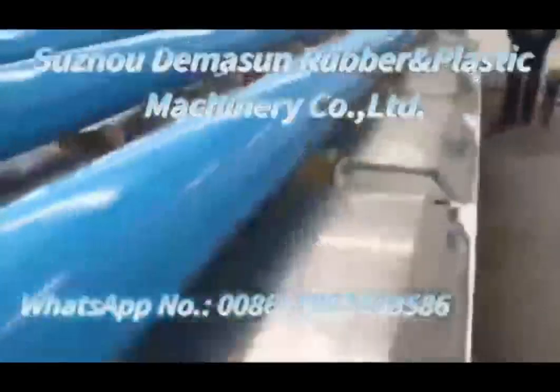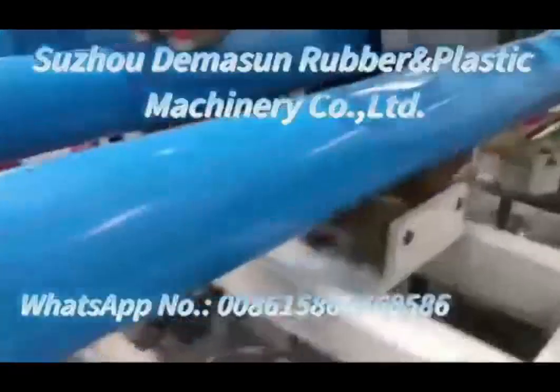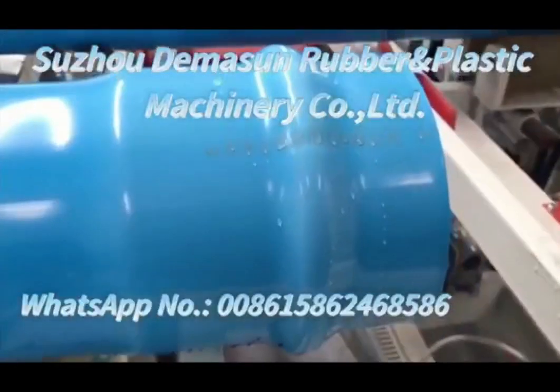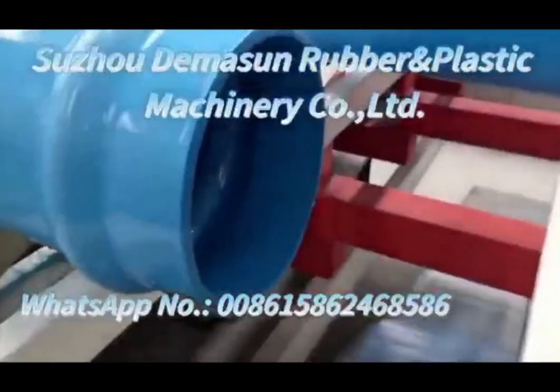We are Sujo Demison Rubber and Plastic Machinery Company Limited, manufacturer of PVCO extrusion machines and all other types of extrusion machines. For inquiries, please contact christina0903@hotmail.com or the WhatsApp number displayed on the screen.